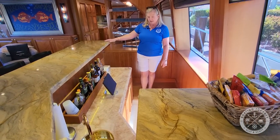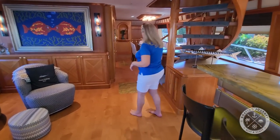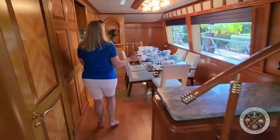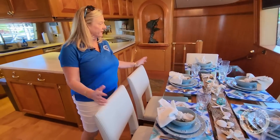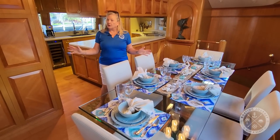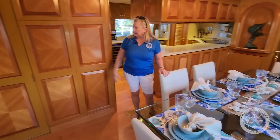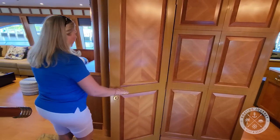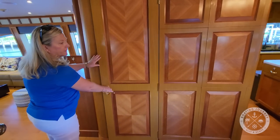If you want to dine inside versus outside, this is absolutely lovely. Everything about this is beautiful and stunning. It has plenty of storage, though since it's a private yacht I won't open anything. And this right here appears to be a day head — yes — which really makes a difference so you don't have to go downstairs to other people's areas.